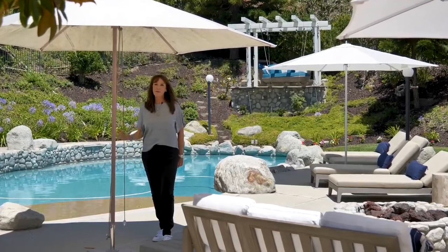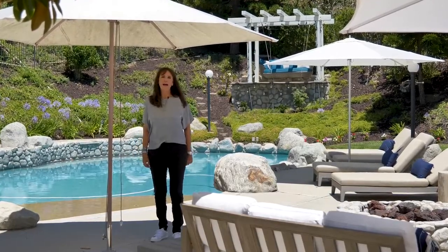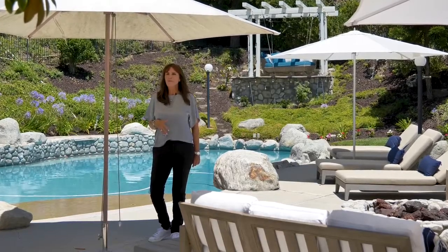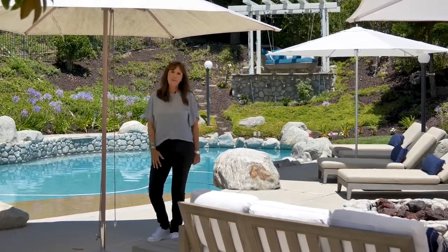It's two-story with two bathrooms, beautiful pool and spa, situated on just a little over an acre. Beautiful property. Can't wait for you to come see it.